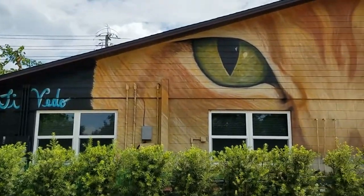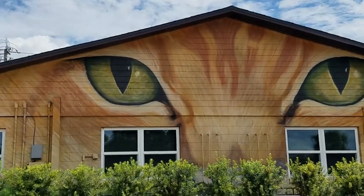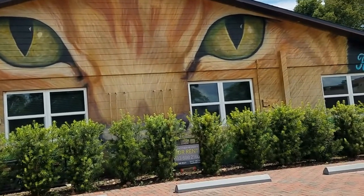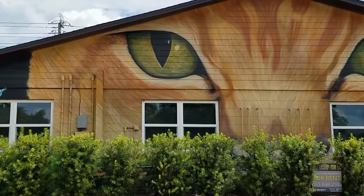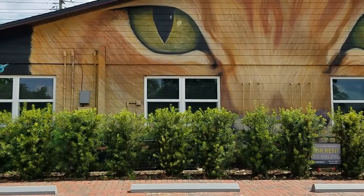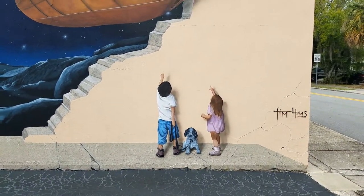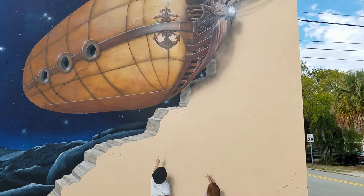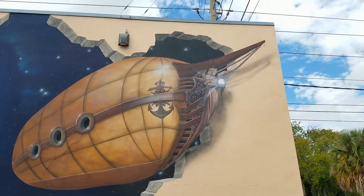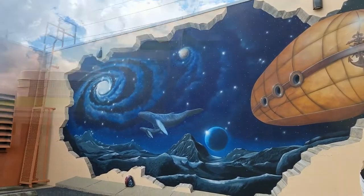We were driving along and saw this really cool mural on the side of this building — it's of cat eyes. Isn't that awesome? The building looks like it's not occupied right now, so I don't know what was in there. The next one is located at the Southside Cleaners. This is awesome — look at the detail on this. You've got to go check this out.